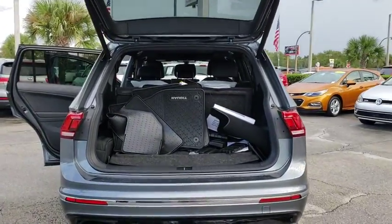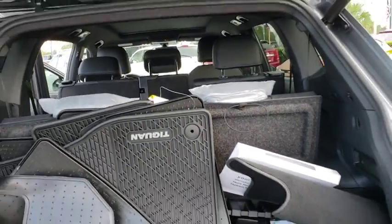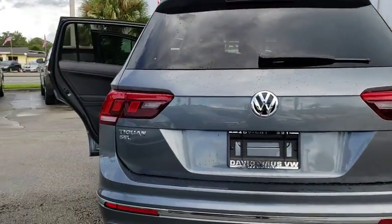Heated front seat. Power windows. Rear window defroster. Security system. Compass. Trip computer. Remote keyless entry. Brake assist. Tachometer. Power moonroof.